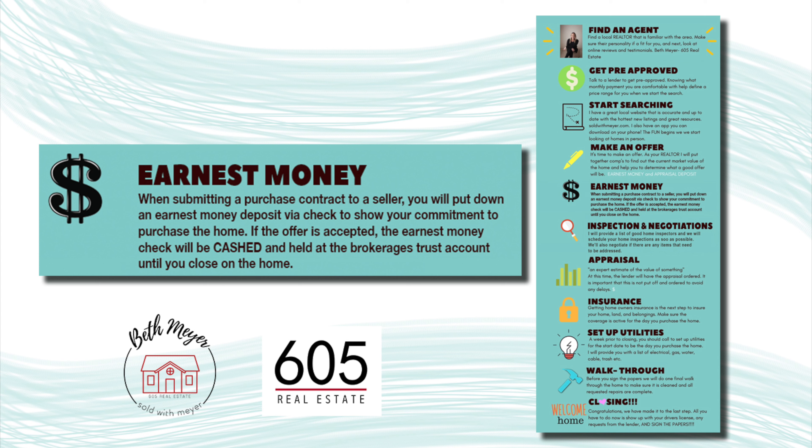Even though the check is just held in an account until close, please remember the check is cashed, so make sure you have sufficient funds to cover that amount.